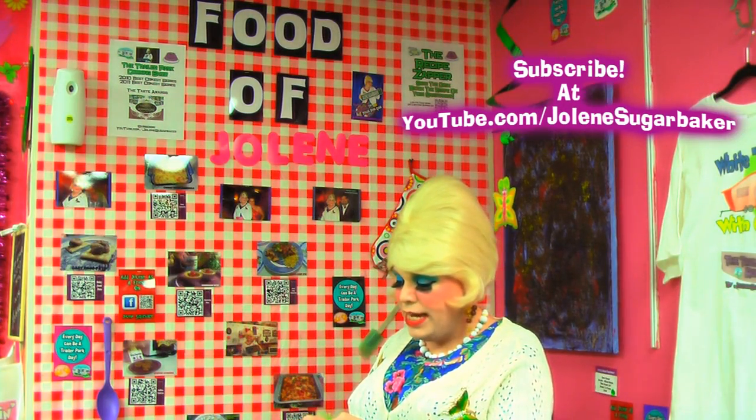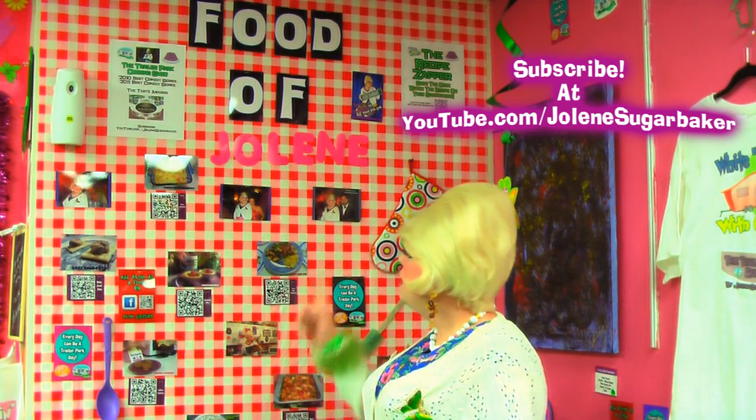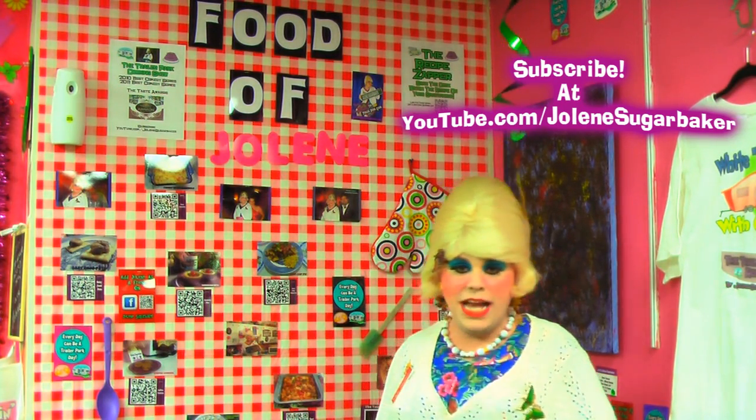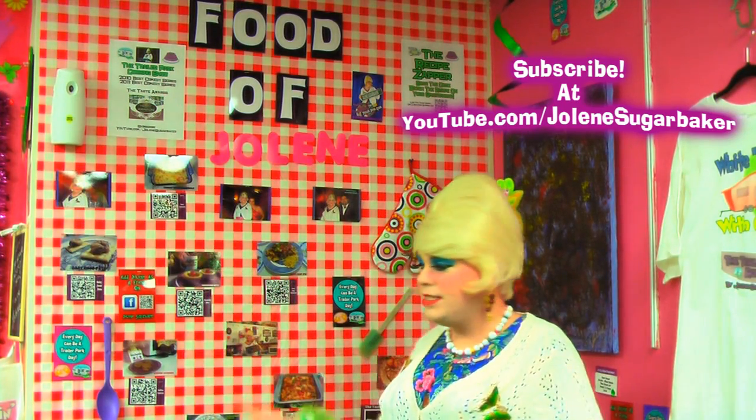Look at that — it's one of my Christmas episodes to make cheesecake bites, right on your phone. And if you're signed into YouTube it saves it in your videos so you can watch it later, or you can save it right there in your browser from your little app. That's the Food of Jolene wall, with pictures of my friends and foodies.